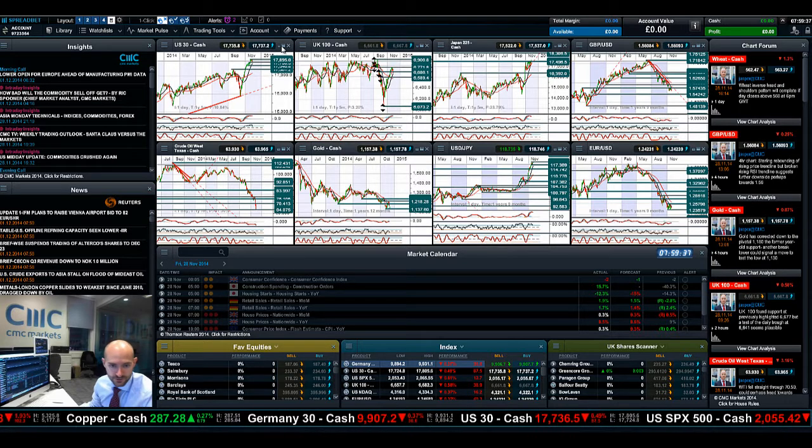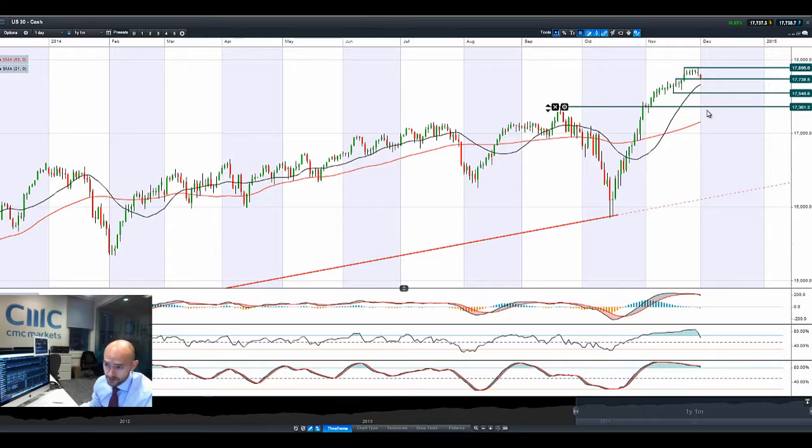Good morning and welcome to today's Products in Focus. Starting off with the US, you can see they were just on the downside already, just touching potential support at 17,738 after Friday's doji. Most global equity markets are a little bit on the back foot this morning. There does seem to be deflationary pressure impacting most markets and some big moves in FX as well.